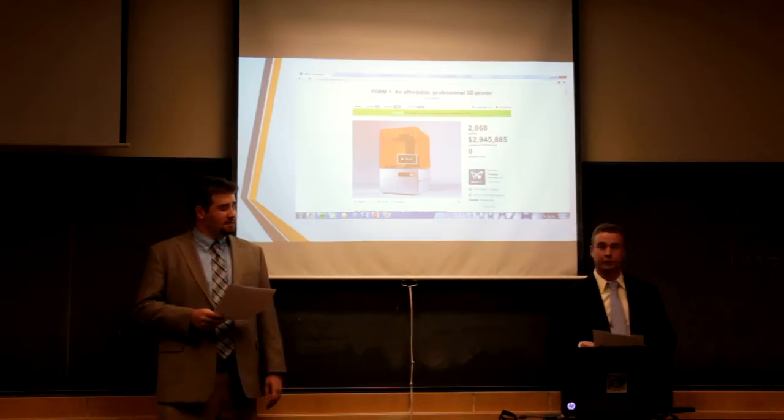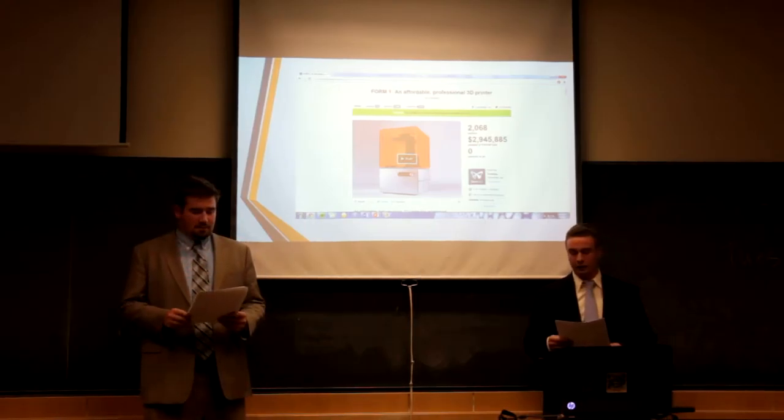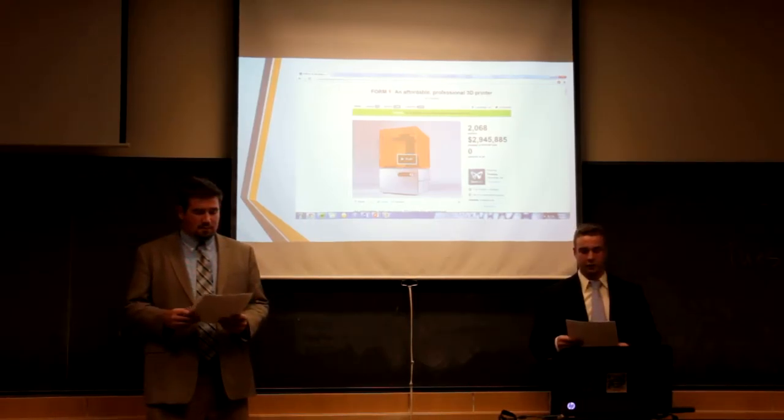Formlabs received funding from a former Google CEO and in less than a year's time developed all the hardware and software needed to create the Form 1, spending less than half a million dollars in total.